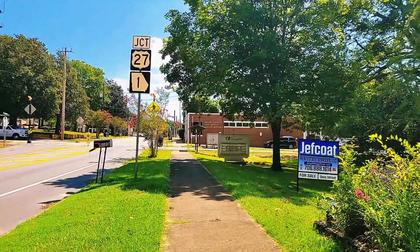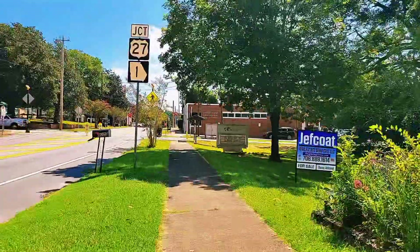On this corner right here is going to be the post office. That's going to be it for Hamilton for right now, but I encourage you to come up here and check it out for yourself. There are a lot of historical houses and stuff like that — I just don't have time at the moment to go check it all out. Anyway, that's going to be it for Hamilton, Georgia.